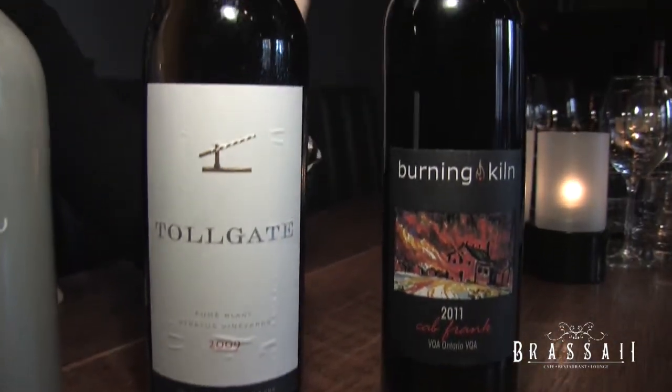The second one is a Fumé Blanc, which a lot of people have never heard of nor tried. This is made by Tollgate, which is a second tier wine label under Stratus Vineyards, which is an iconic Canadian winery. A Fumé Blanc has an incredible bouquet — probably one of the most fragrant wines I've ever had the pleasure of smelling.